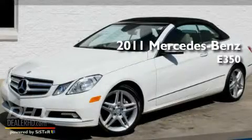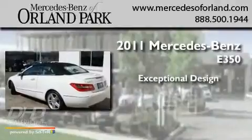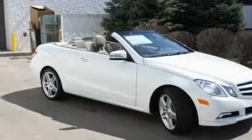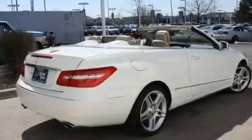This is a brand new 2011 Mercedes-Benz E350. Its top features include memory settings for the side view mirrors and a power passenger seat.